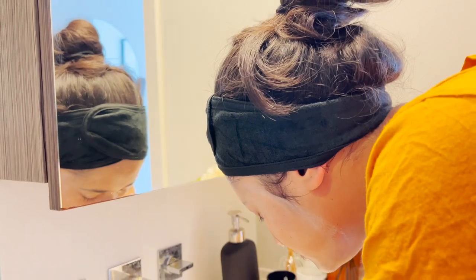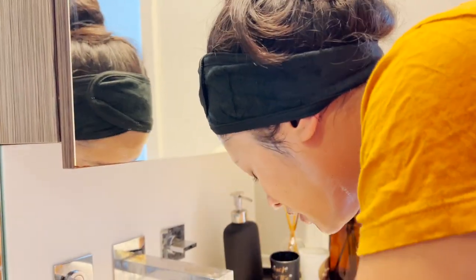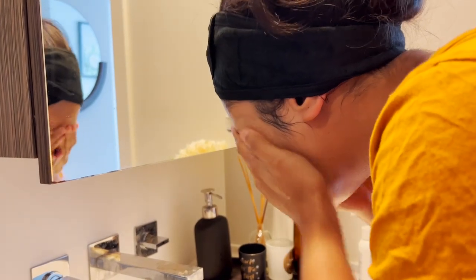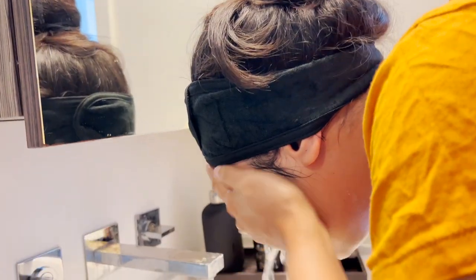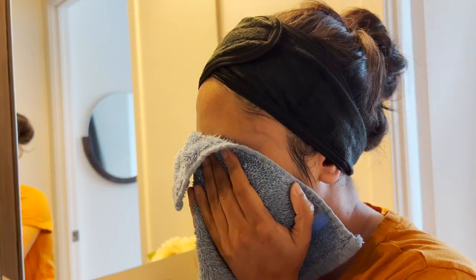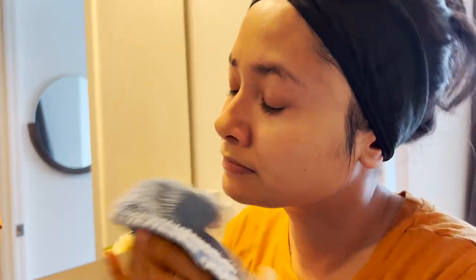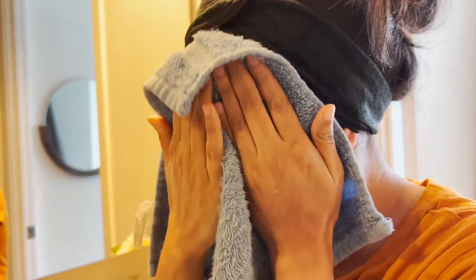After that I will wash my face with lukewarm water. Now for the second cleanse, I'm taking the milk cleanser and I will wash my face with cold water again. I'm patting my face dry because I want it to be dry before mask application. You can use toner afterwards, but I'm skipping it.